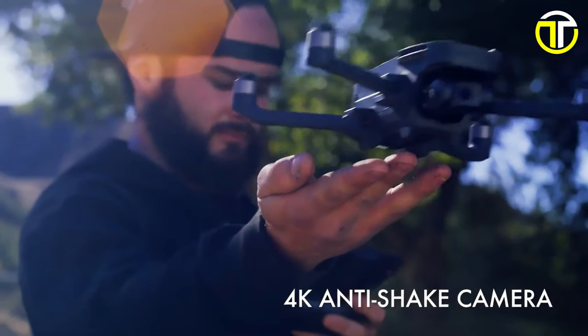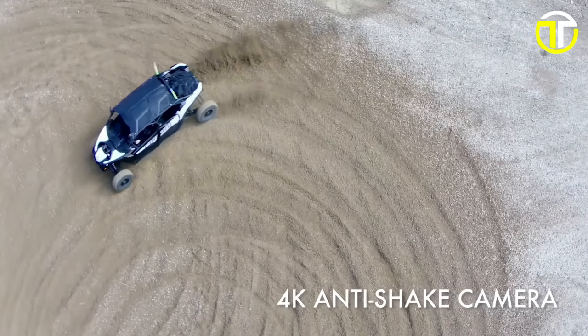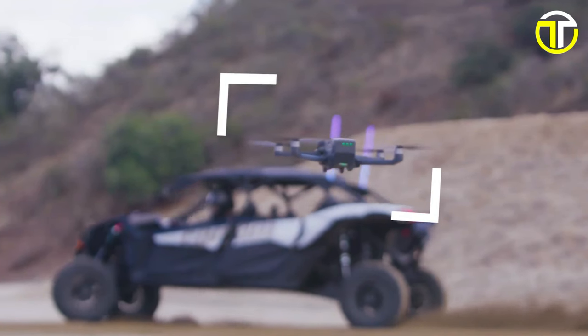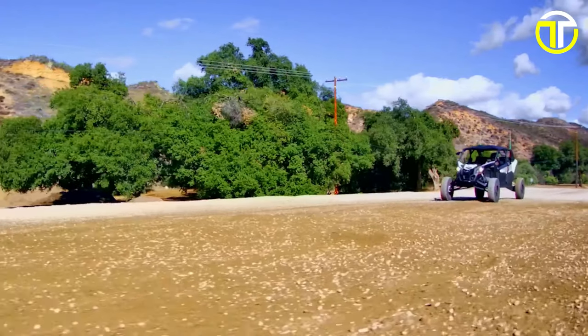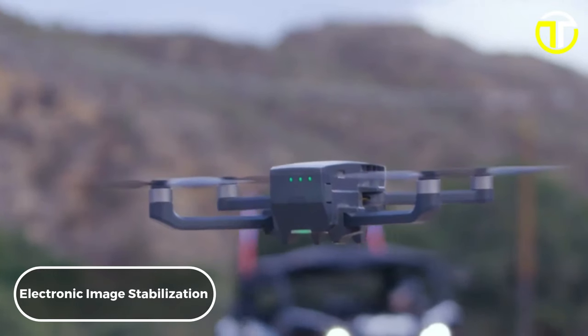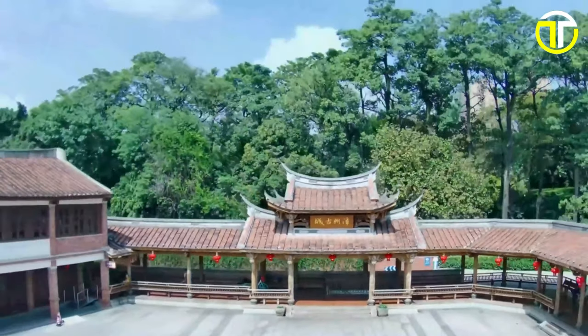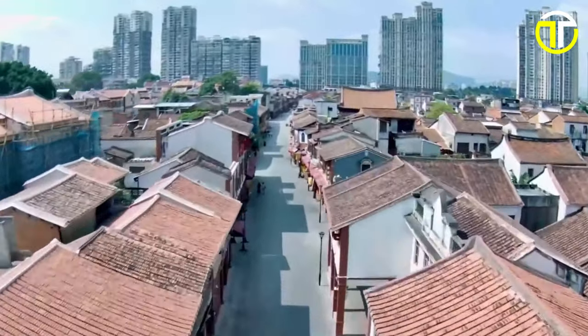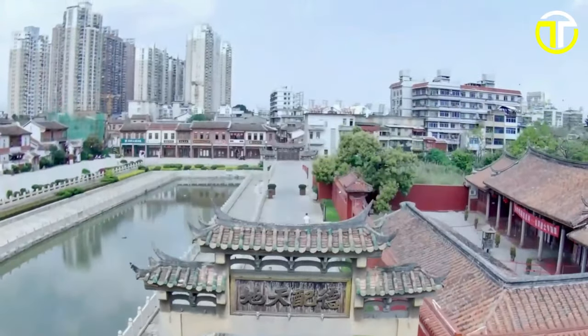Equipped with a high-quality 4K Sony CMOS sensor camera capturing footage at 30 frames per second and featuring a wide 120-degree field of view. With its two-axis gimbal and electronic image stabilization, the HS 720G guarantees stable and clear footage, even in challenging conditions, providing you with professional-grade results every time.